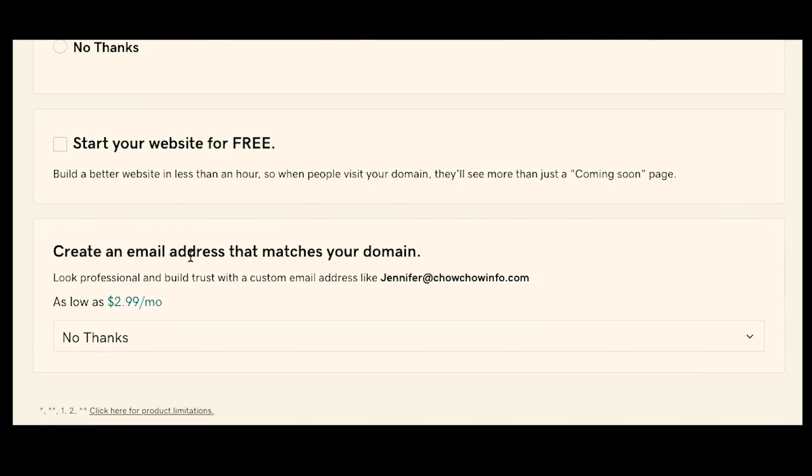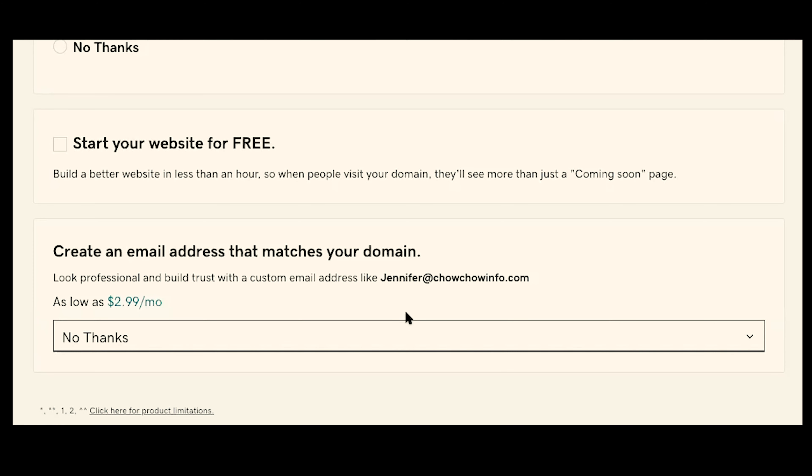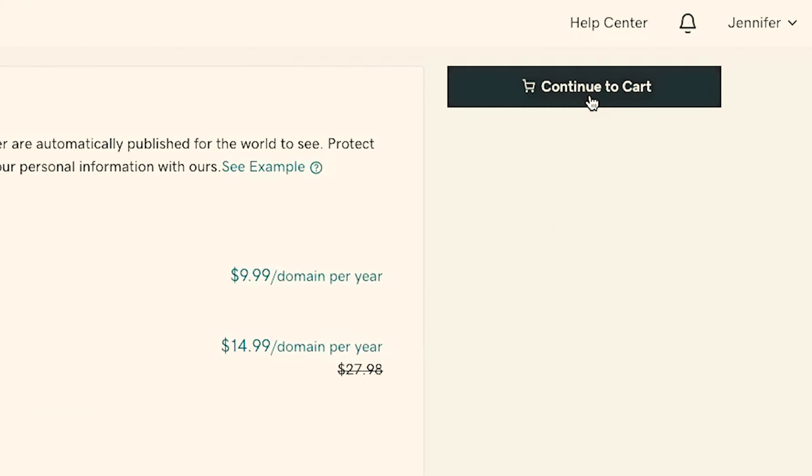And lastly, GoDaddy asks if you want to create an email address that matches your domain. This is something that you can add on at this time — you would simply choose which product you want to add. You can always add this later, so it's not a need right at this moment. If you don't want to add it right now, you can click on no thanks. Once you've chosen those selections, go ahead and click on continue to cart.